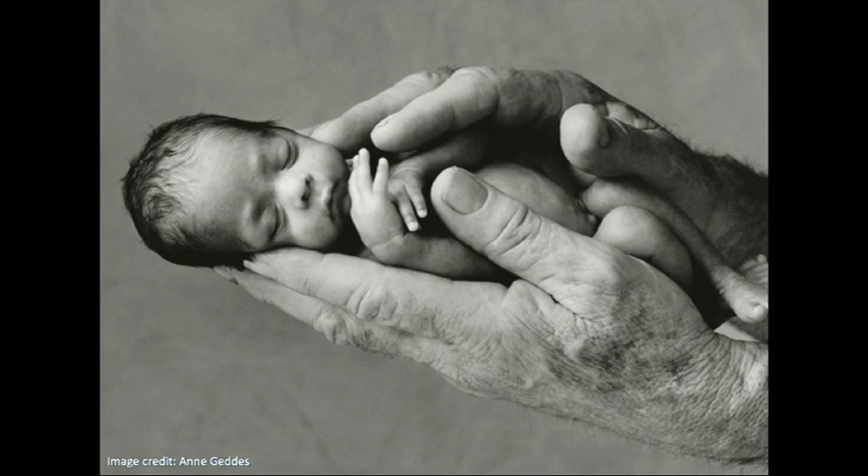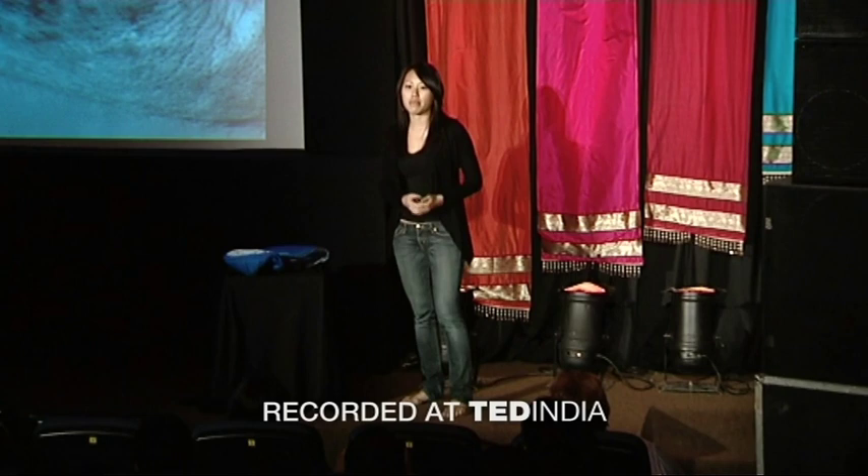What you see here is a premature baby. He looks like he's resting peacefully, but in fact he's struggling to stay alive because he can't regulate his own body temperature. This baby is so tiny he doesn't have enough fat on his body to stay warm. Sadly, 20 million babies like this are born every year around the world. Four million of these babies die annually.